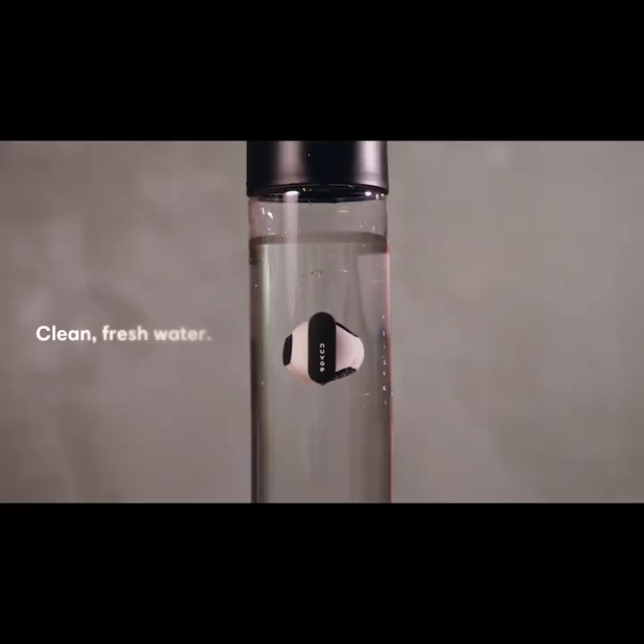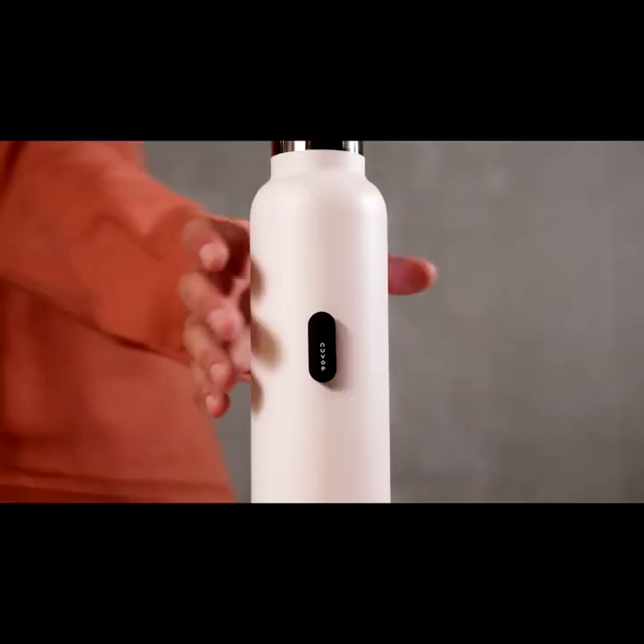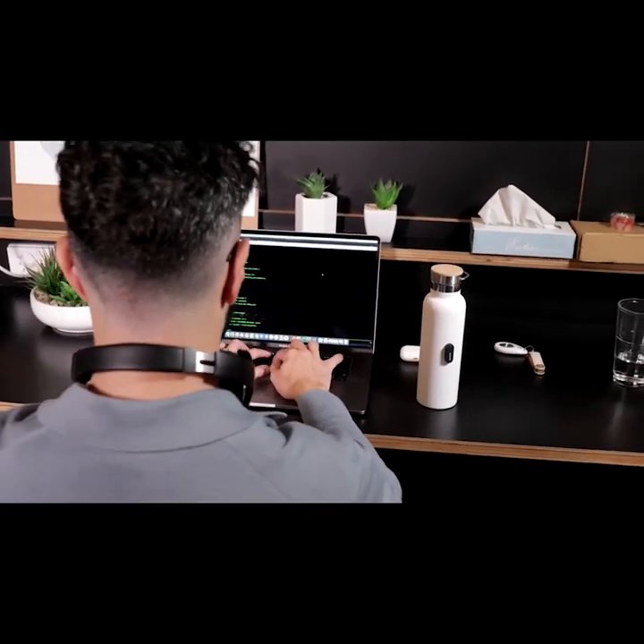It's done. Clean, fresh water all the time. And you know what else is cool? You can use it with your own favorite water bottle. Nuvo lives inside your bottle, all the time.